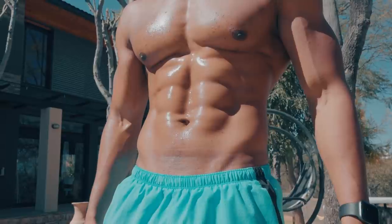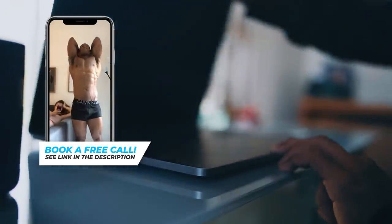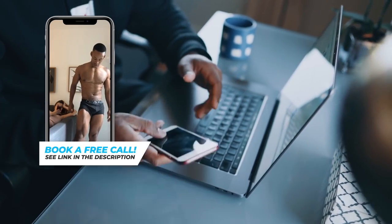HIIT can be very taxing on the body, but it does have tremendous benefits. If you're interested in working with me one-on-one to help you with a similar transformation, you can book a free call with me. The link is in the description.